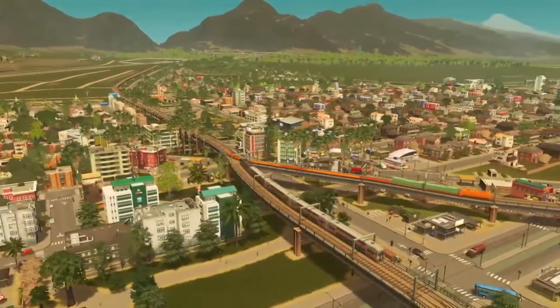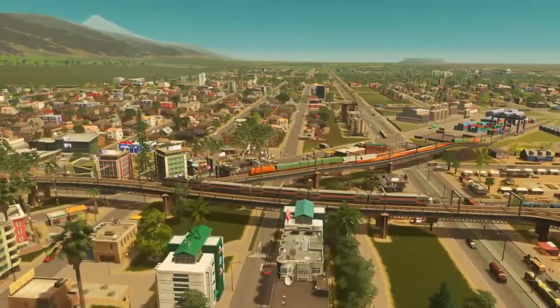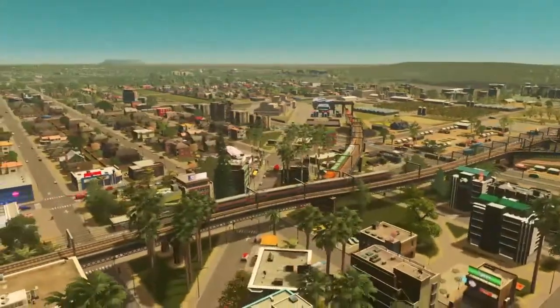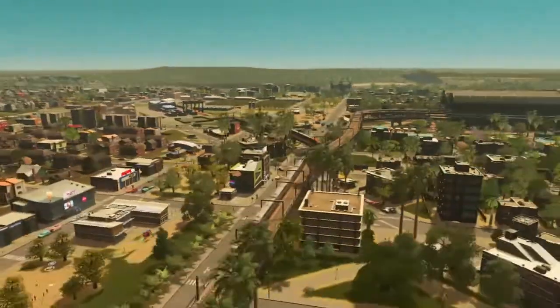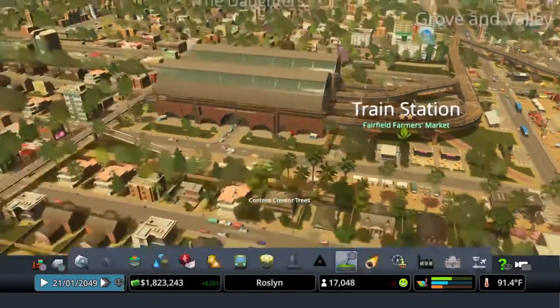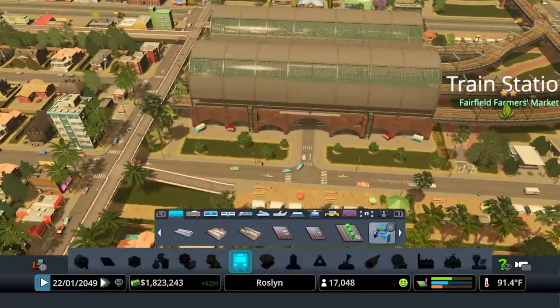If they're leaving town after coming in on tourism, they can get back to wherever they need to be. When they're coming into town as a tourist or on business, if they come in through the train station, they can get anywhere in the city. So the way we're going to focus on doing that is with transit. Here we are at the train station, where you can see we've detailed in all this farmer's market stuff, and we're going to start looking at bus lines.